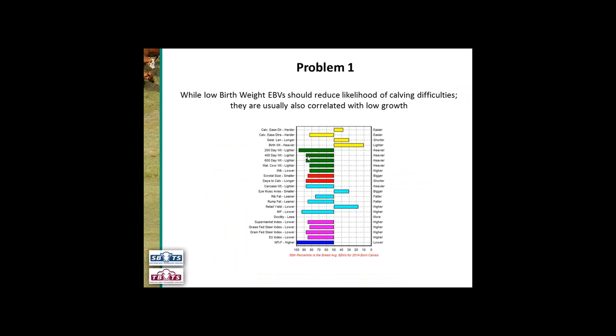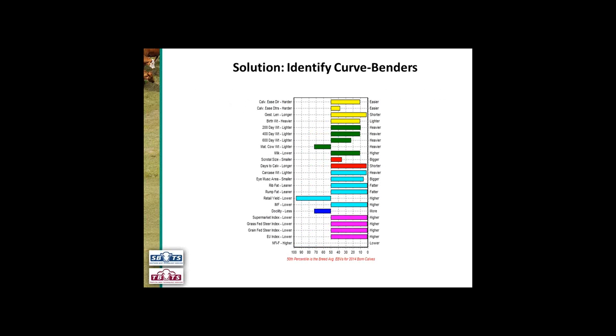The problem is that while low birth weight EBVs should reduce the likelihood of calving difficulties, they're usually correlated with low growth. This bull here is a good example: his birth weight EBV is in the top 10% of the breed so his birth weight EBV is much lighter than breed average, but if we look at his 200-day growth, 400-day growth and 600-day growth, for 200-day growth he's in the bottom 95th percentile, and for 400 and 600 day weight he's in the bottom 88th to nearly 90th percentile. So while those calves are going to have light birth weights, they're also not going to have a lot of growth. The solution is to identify curve benders.